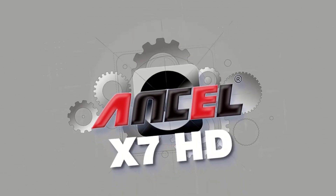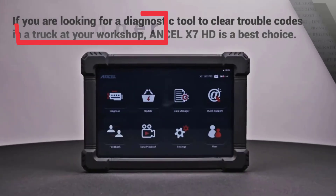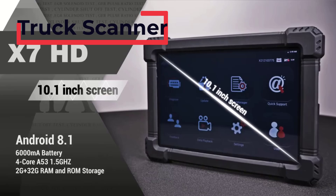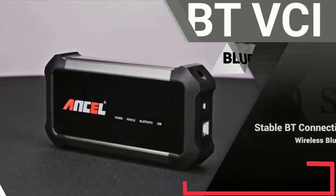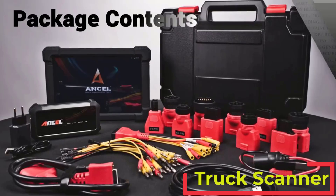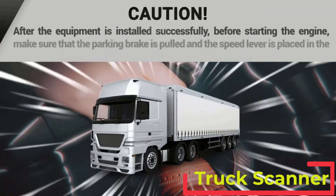Friends, are you looking for the best truck scanner? Please note this item's truck scanner has been upgraded. If you received a new truck scanner, then you are in the right place. In this video, you are going to review the top five best truck scanners on the market. Let's get started.